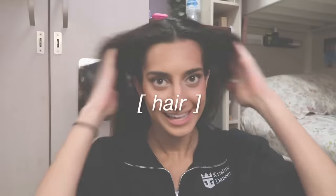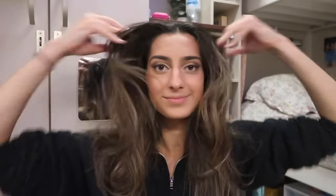Alright, now it's hair time. My hair is really dirty but that's okay because I'm about to sweat so much doing my shows. My teeth are white — all done!